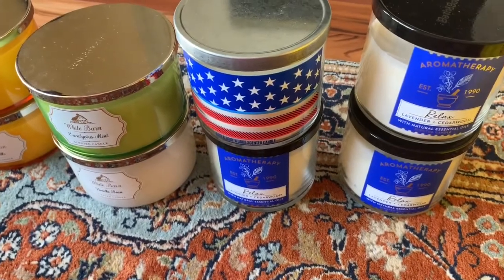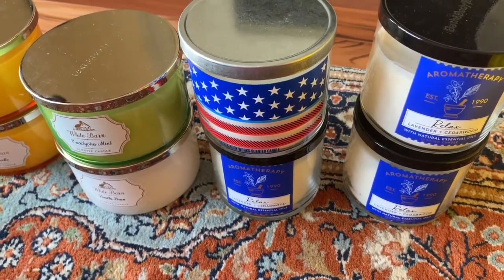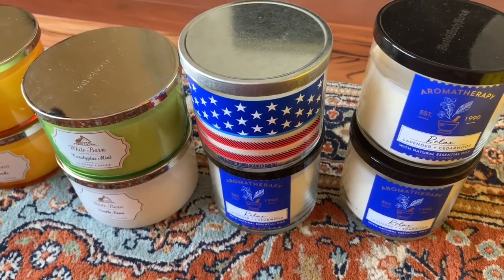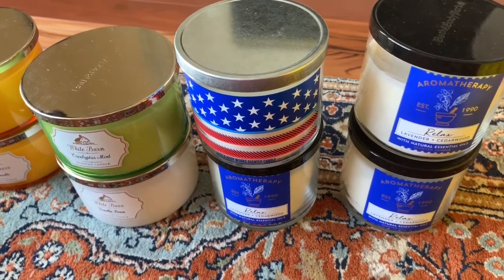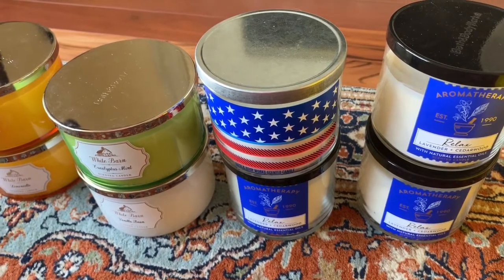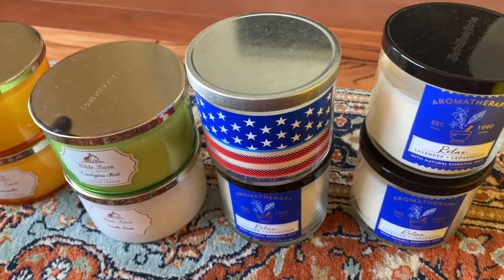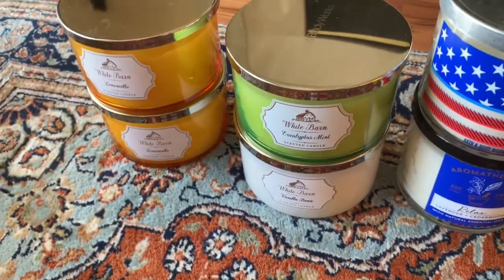My goal in going to this semi-annual sale was to get the aromatherapy relax lavender cedarwood and all the other aromatherapy candles I thought were on sale. However, none of the aromatherapy three-wick candles were on sale. I had purchased some a week before — they were about ten dollars off, plus you get an additional ten dollars for every forty dollars you spend, so I pretty much got those at half price.